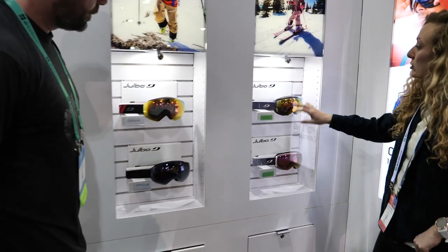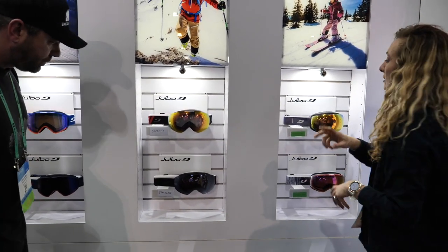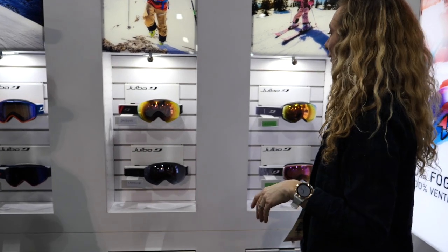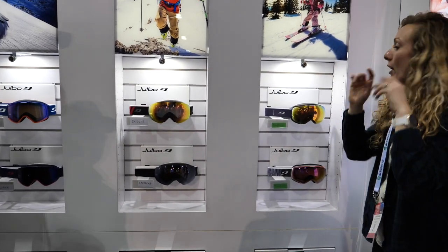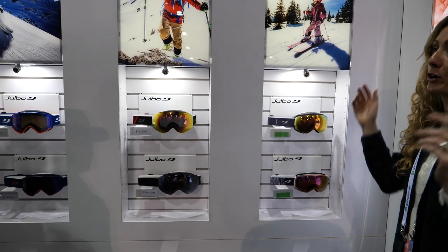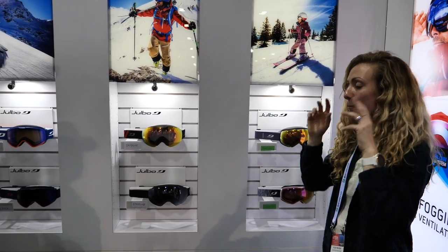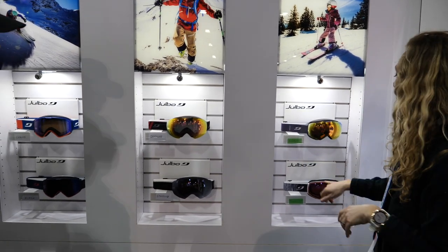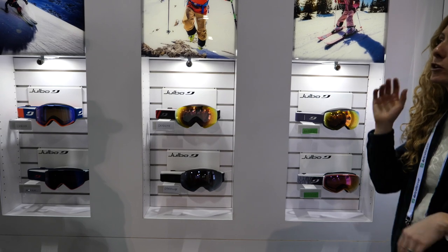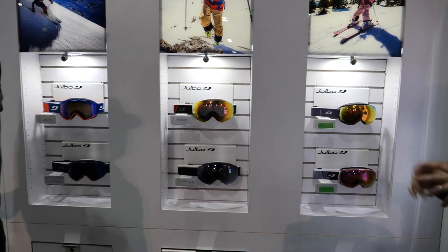For Fall 2020, this is the Shadow. The Shadow has a smaller shape frame than the Skydome or the Space Lab but similar construction — kind of the sister, the female version, or for men with smaller faces who want something smaller. It has a frameless construction with a reactive lens — a really high performance option for women or men with smaller faces. We're also seeing the Moonlight, which has a similar trendy frameless look but at a more entry-level price point, available only in polycarbonate, not reactive. You still get the trendy look with full peripheral vision.